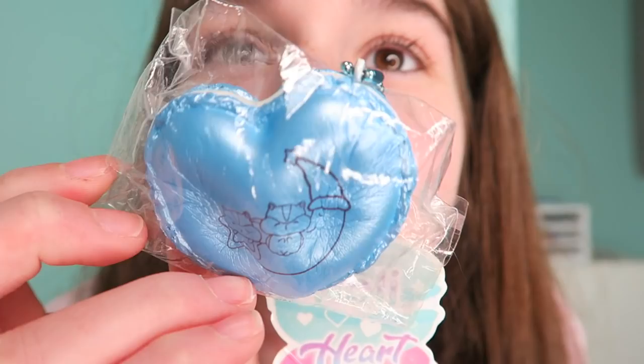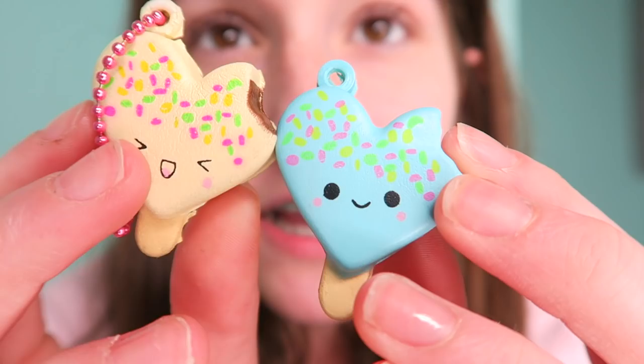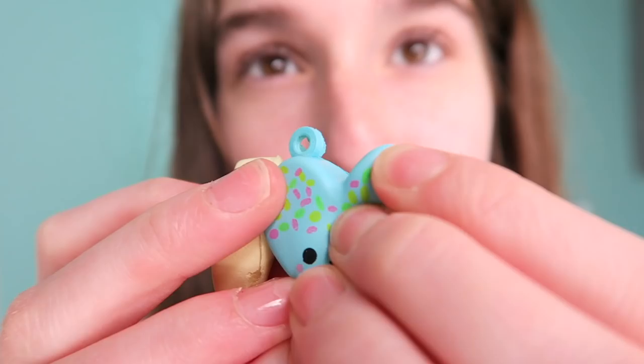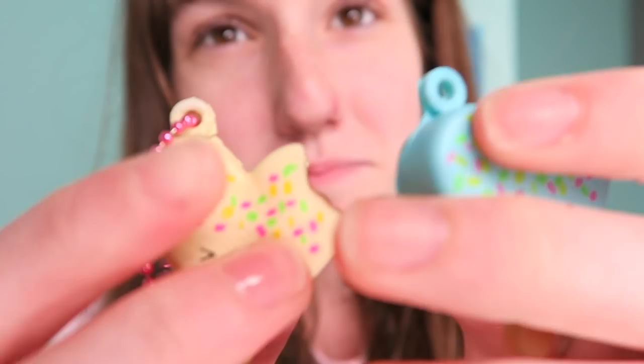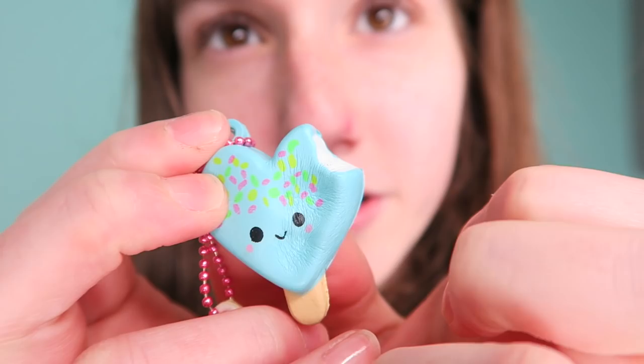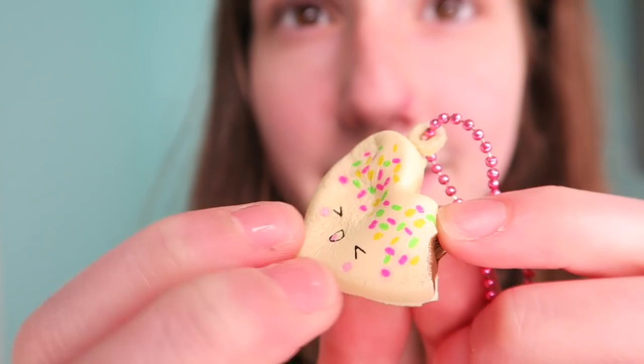Next up we have some smushy mushies. These squishies are perfect for Valentine's Day because they are hearts and they look like they could be some sort of candy popsicle things — perfect to give your friends heart popsicles on Valentine's Day. This blue one is so pretty but it's really dense, while this one is super soft and really slow rising.